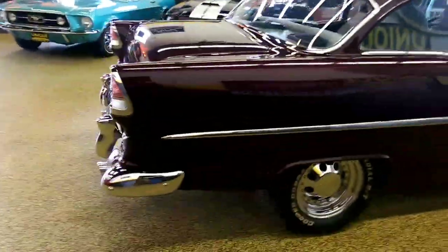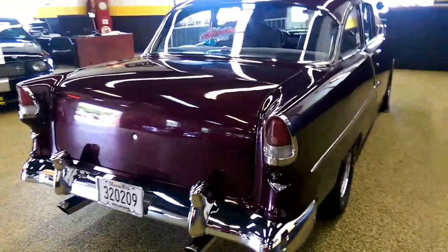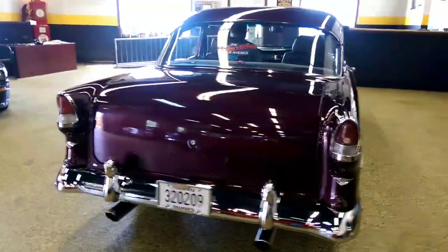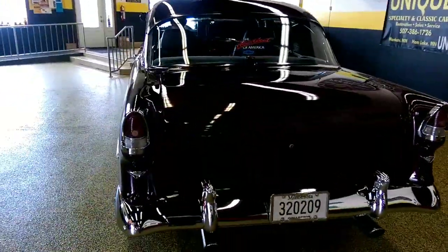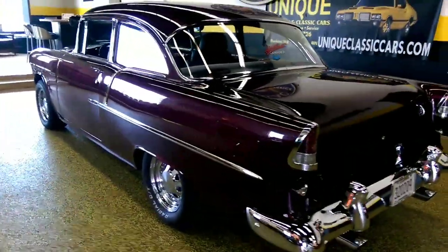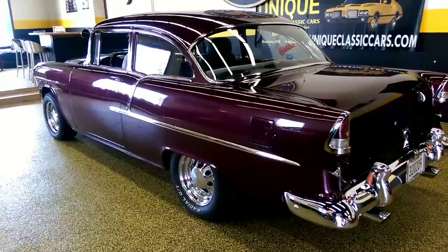427 that's been built in it. If you want to know more details about this car, definitely give us a call — that's Unique Specialty and Classics, 507-386-1726. Ask for Jay or Jeff. We have a full book of receipts on this car since its restoration approximately 12 to 15 years ago.